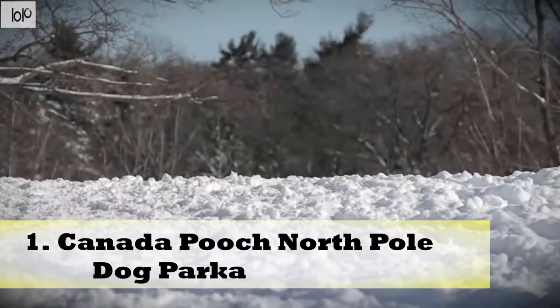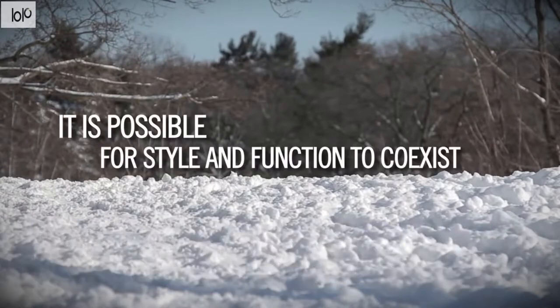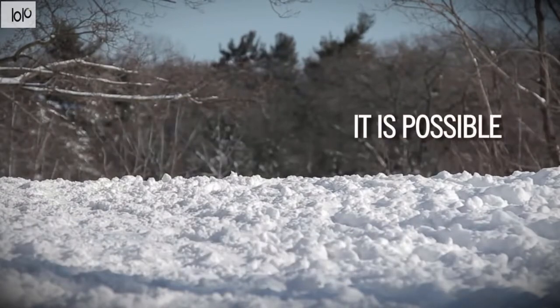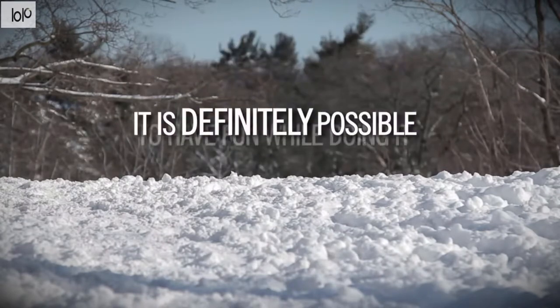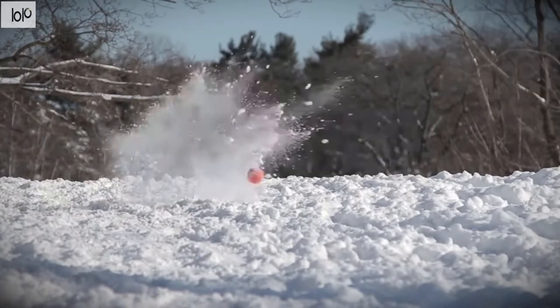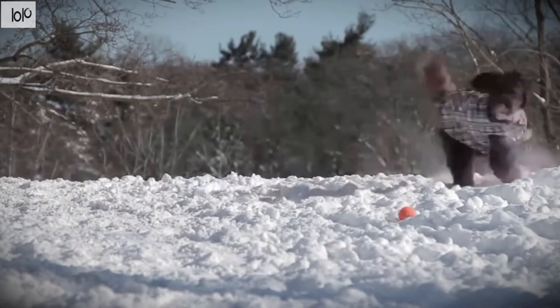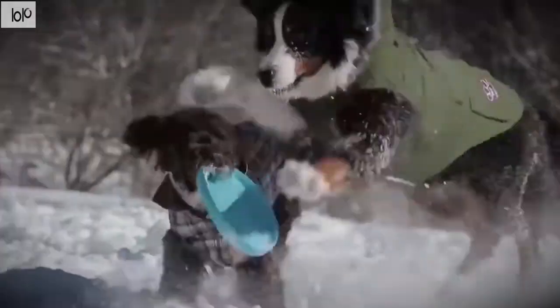Number 1: Canada Pooch North Pole Dog Parka. Keep your dog nice and warm during the winter with the Canada Pooch North Pole Dog Parka. Featuring a water-resistant design, this puffy jacket protects your puppy whenever the temperature drops. The North Pole Parka comes with two functional pockets that you can close using snaps, so your puppy can easily carry around treats, bags, and other small items.